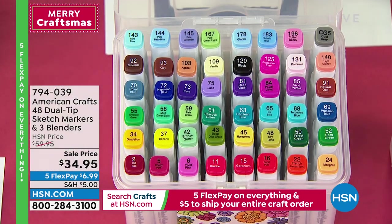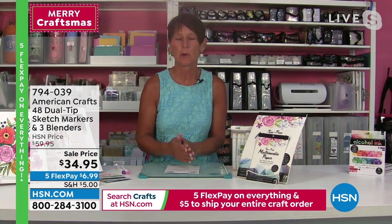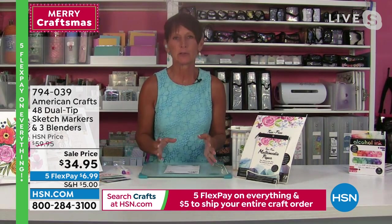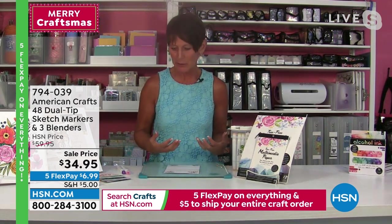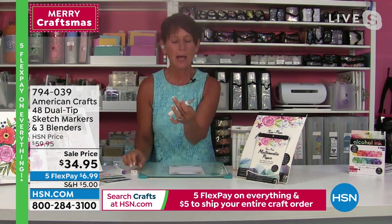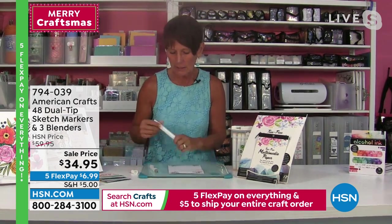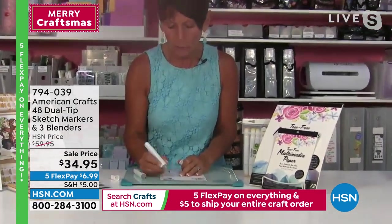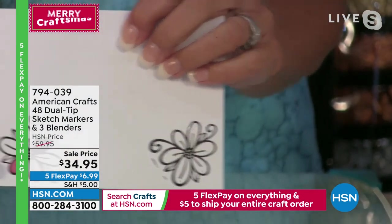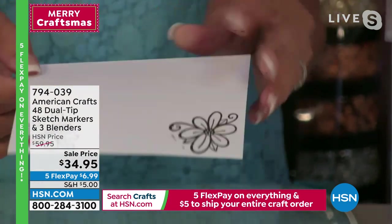It's a steal today — an amazing deal for a really great set of alcohol markers. If you've been waiting for the perfect time to jump into alcohol markers, this is it. Great value, great colors. American Crafts has amazing online videos to walk you through how to use them and the blenders. The dual-tip markers give you a chisel tip at one end and a regular tip on the other. Let me show you the color saturation — just a little pre-stamped flower, and look at how rich and beautiful that color is.